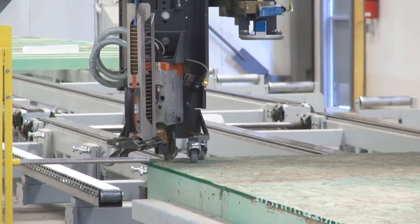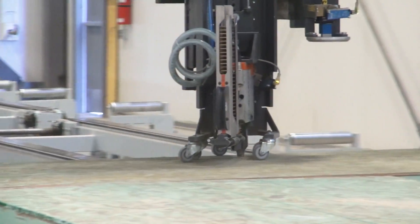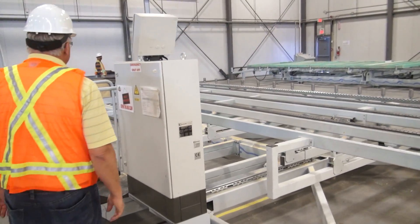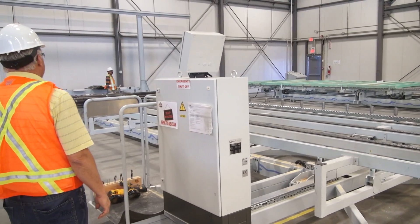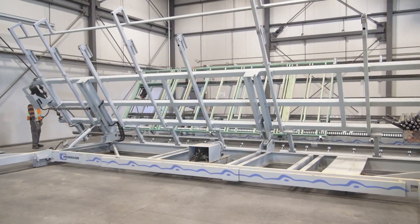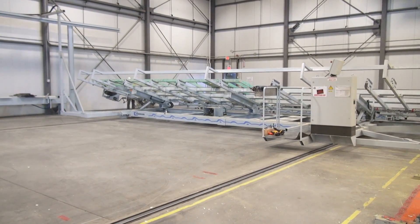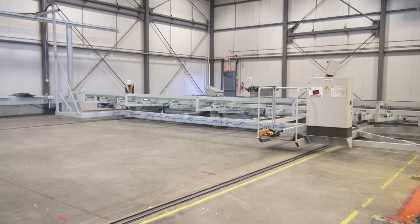With their house factory, Landmark can build the roof, wall, stairs, and other components to very precise specs indoors. This building process saves materials and about 10 to 12 tons of carbon per house. It also means a much more energy-efficient home.